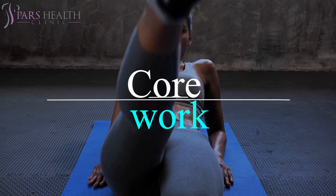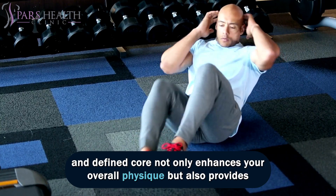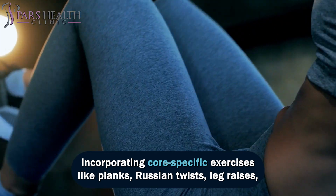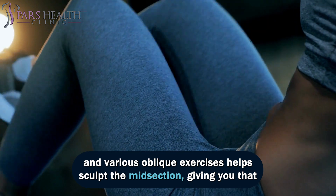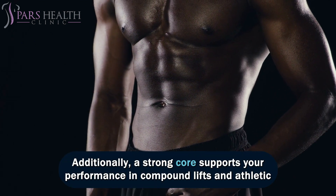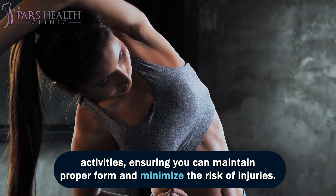Number 7: Core Work. Core work is fundamental for achieving the Greek soldier-aesthetic body, as a strong and defined core not only enhances your overall physique but also provides essential stability and balance. Incorporating core-specific exercises like planks, Russian twists, leg raises, and various oblique exercises helps sculpt the midsection, giving you that coveted washboard appearance. Additionally, a strong core supports your performance in compound lifts and athletic activities, ensuring you can maintain proper form and minimize the risk of injuries.